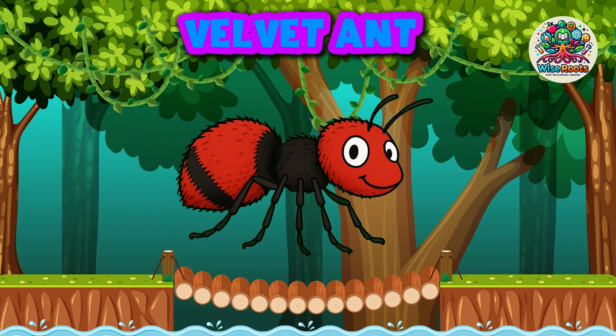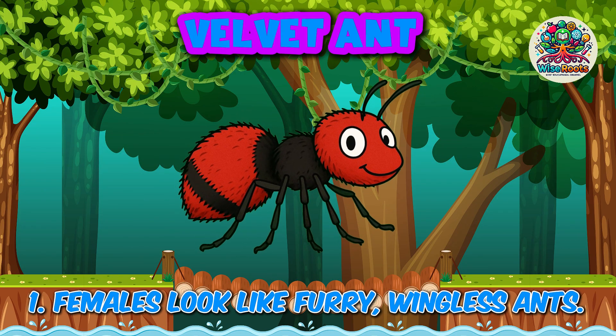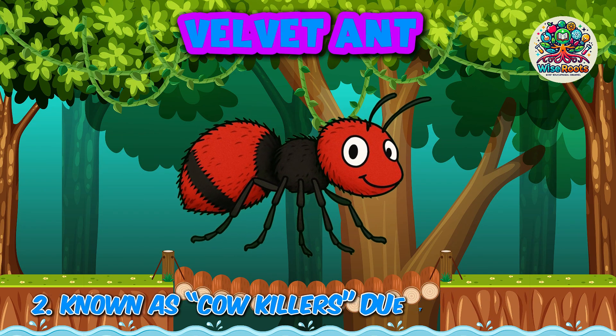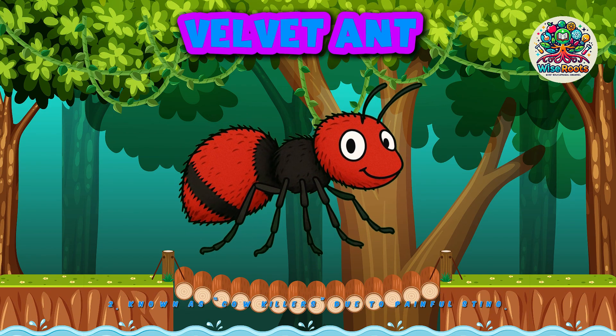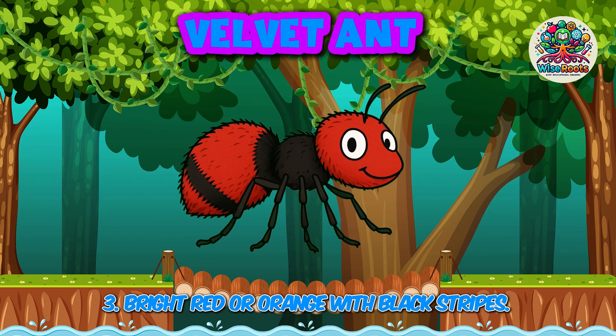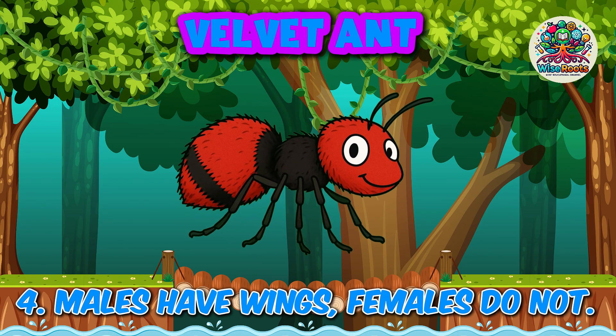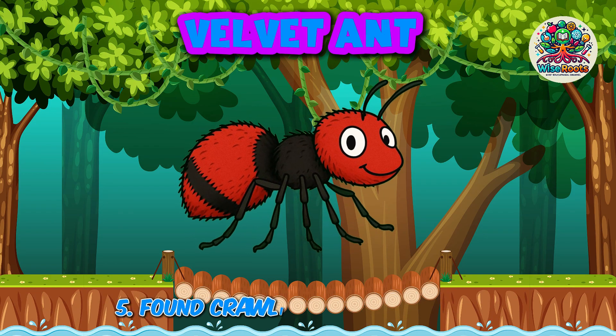Velvet ant. 1. Females look like furry, wingless ants. 2. Known as cow killers due to painful sting. 3. Bright red or orange with black stripes. 4. Males have wings, females do not.